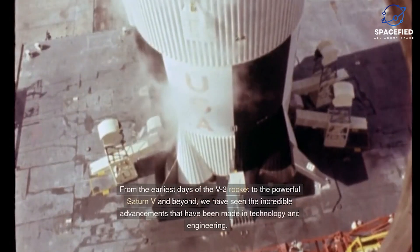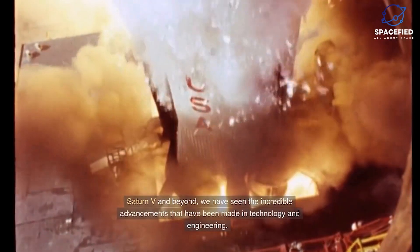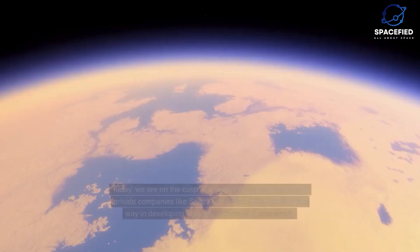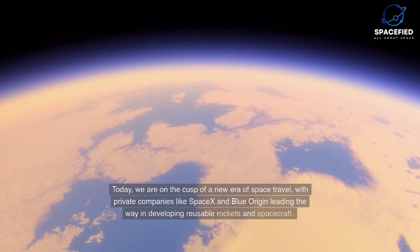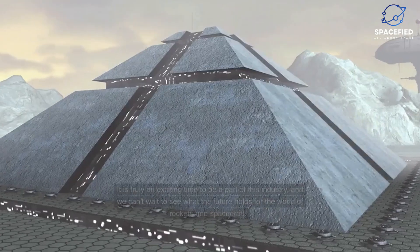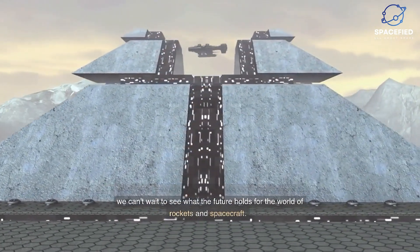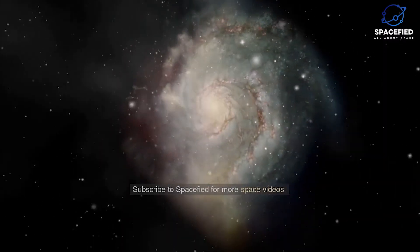In conclusion, the world of rockets and spacecraft is a fascinating and ever-evolving field. From the earliest days of the V2 rocket to the powerful Saturn V and beyond, we have seen incredible advancements in technology and engineering. Today we are on the cusp of a new era of space travel, with private companies like SpaceX and Blue Origin leading the way in developing reusable rockets and spacecraft. It is truly an exciting time to be part of this industry.